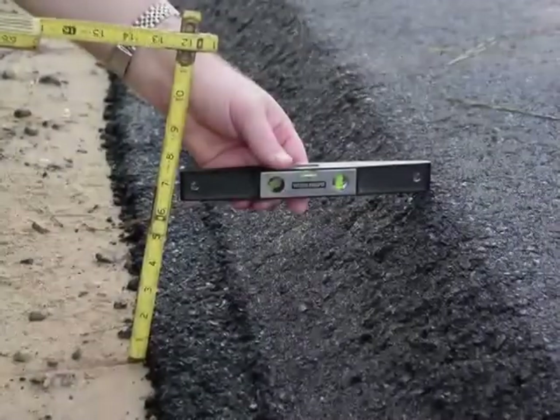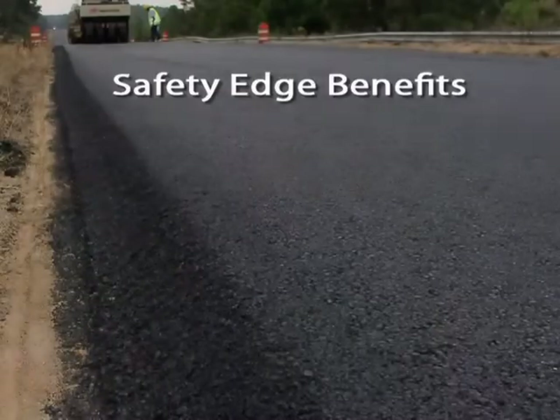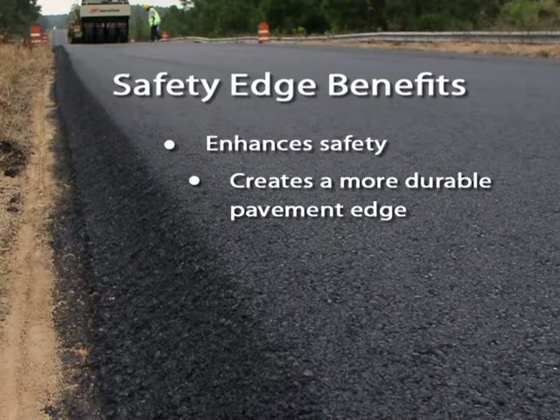The Safety Edge is a proven technology with two primary benefits. In addition to enhancing safety, the Safety Edge creates a more durable pavement edge that prevents edge-ravelling. The Safety Edge has a proven record of success.